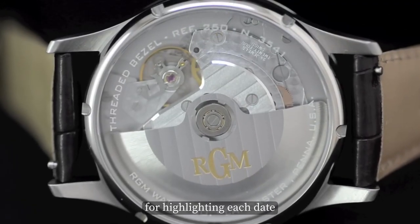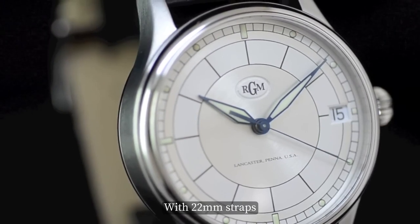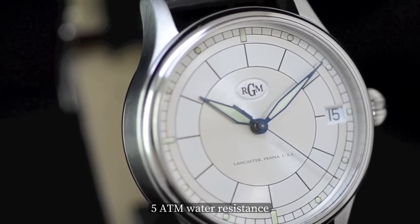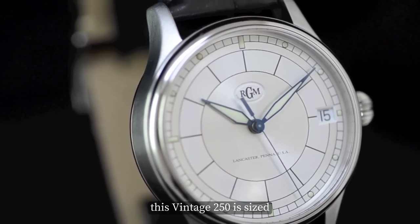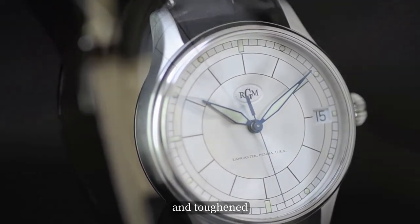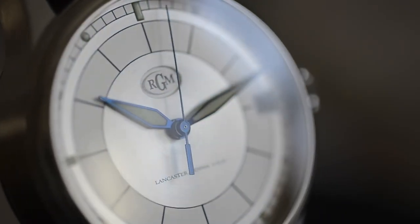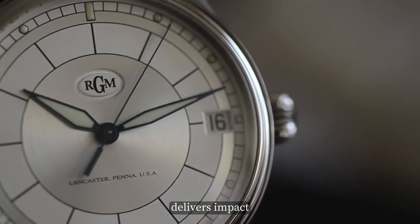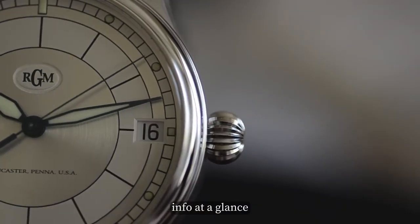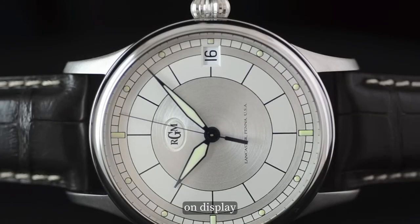This pocket watch powerhouse is disguised as a wristwatch caliber, and that calendar window is placed just so for highlighting each date in bold relief. With 22mm straps, 5 ATM water resistance, and a 52.3mm case length, this vintage 250 is sized and toughened for adventurers. Each detail, from dial to hand to indices, delivers impact and important info at a glance — no squinting required. This ain't a mere timepiece; it's charisma and character on display.